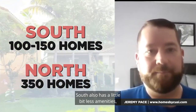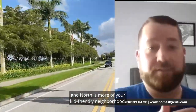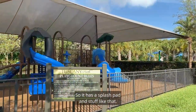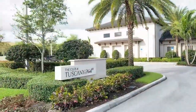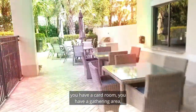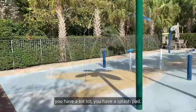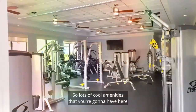Tuscany South also has a few less amenities. Tuscany North is more of a kid-friendly neighborhood with a splash pad and more. Right when you drive into the Tuscany North clubhouse, you have an indoor basketball court, a card room, a gathering area, a full kitchen, tennis, outdoor basketball, a swimming pool, a tot lot, and a splash pad. Lots of cool amenities here in Tuscany North.